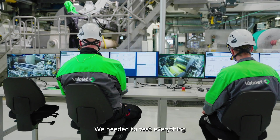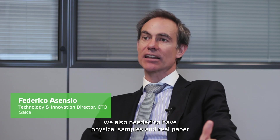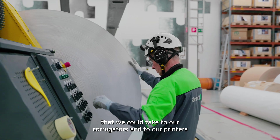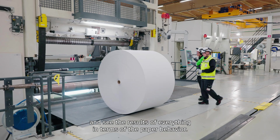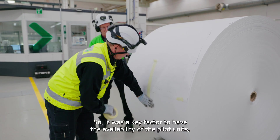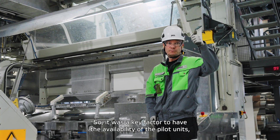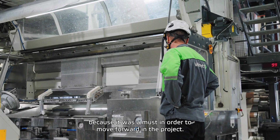We needed to test everything, but we also needed to have physical samples and real paper that we could take to our corrugators and to our printers, and see what was the result in terms of the paper behavior. So it was a key factor to have the availability of the pilot units, because it was a must in order to move forward in the project.